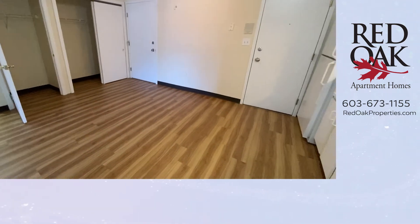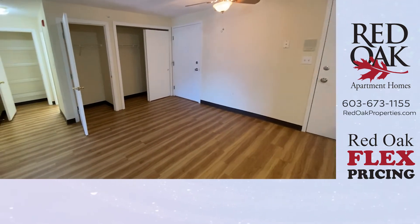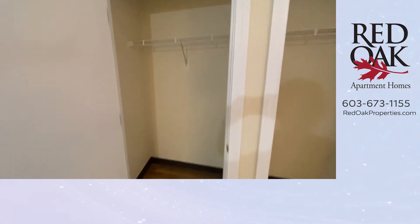Take a look at all the cabinet and countertop space. Lots of room for a table and chair set here. And take a look at the closet space — there is a double-door sliding closet here, as well as a second closet right next to it.